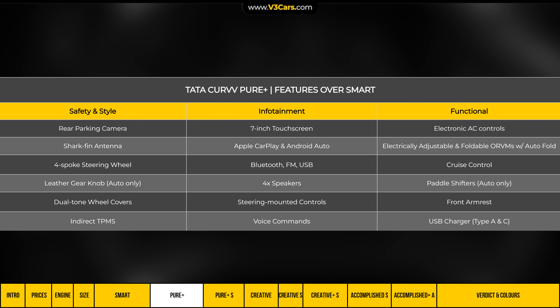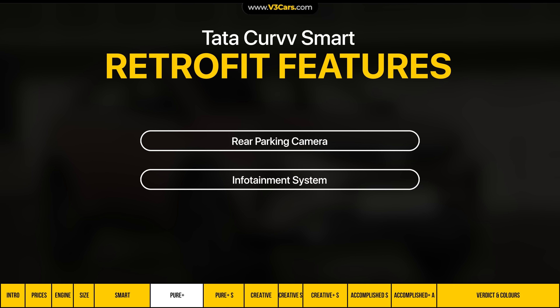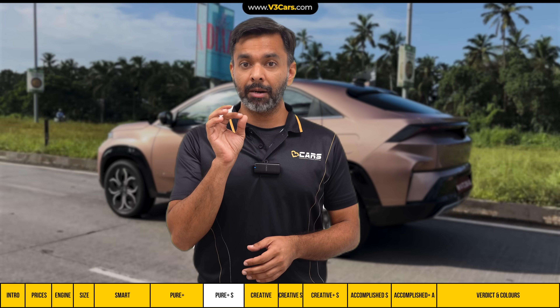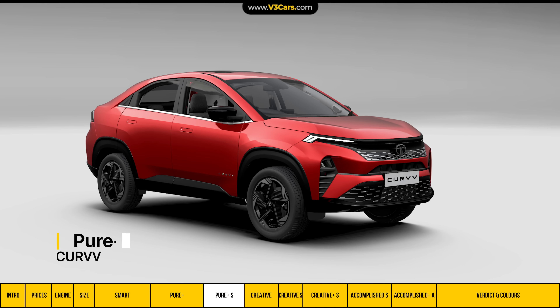The Pure Plus variant includes all features from the Smart variant plus these additions. Most of these are fairly basic features, and we feel they should ideally come at 12.5 lakh rupees. However, our assessment is that the 1 lakh rupee incremental cost is not fully justified, because features like a parking camera and infotainment system can easily be retrofitted in the Smart variant. So we think it is better to buy the Smart variant and personalise it with aftermarket upgrades.